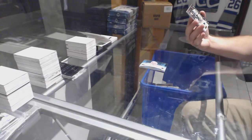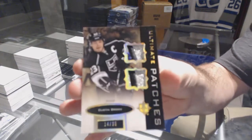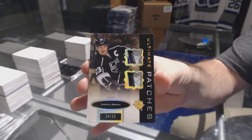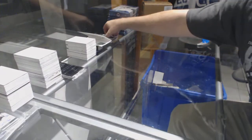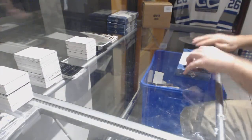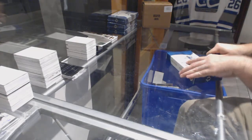We've got an Ultimate dual patch numbered to 35 for the LA Kings — Dustin Brown. I don't think we've hit any of the big three cases yet, so we've got to get them in a hurry here.